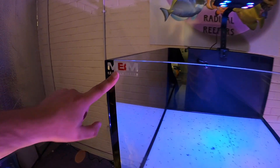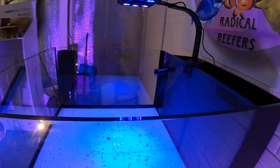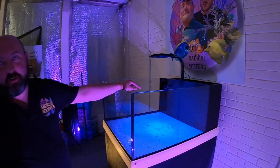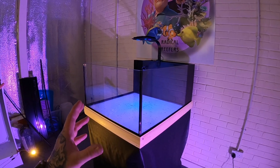NBM Aquarium Design have sponsored us with this tank. This is awesome - this looks like my first ever tank but on a massive scale. It is a stunning tank. It is a thousand by eight hundred by four fifty, so it's quite a big lagoon. That's huge, and it's a stunning thing.